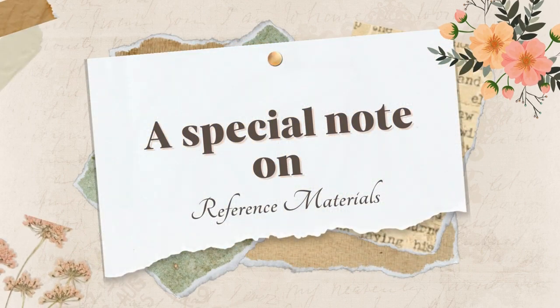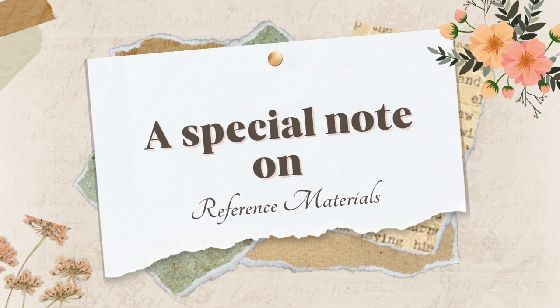Currently at Loma Vista, we do not have any reference materials in print. Those have been removed from the previous teacher librarian. Please keep watching this orientation for our extensive online reference materials and keep posted for new reference materials in print.